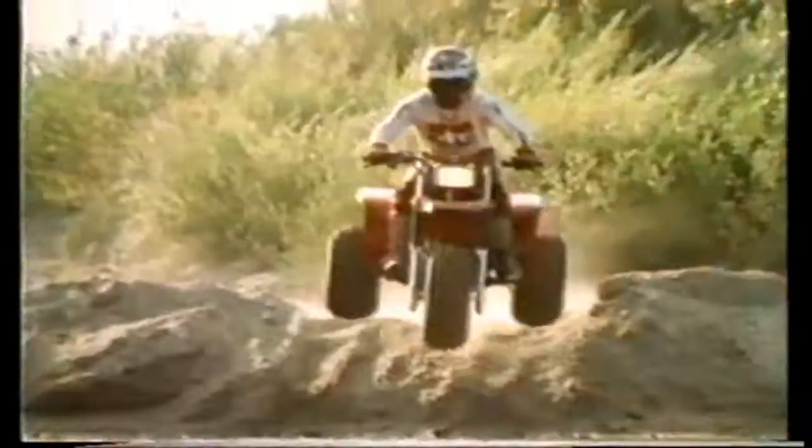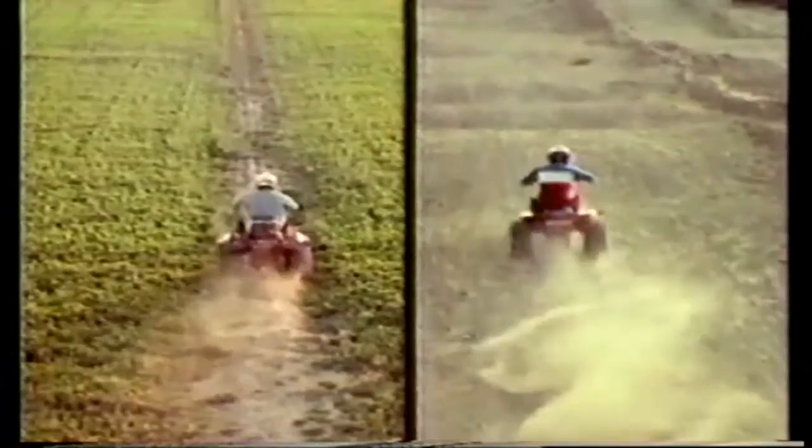When it comes to three-wheelers, the choice is simple — whether you're picking for work or picking for play. Just pick the Honda ATC. Follow the leader — he's on a Honda.